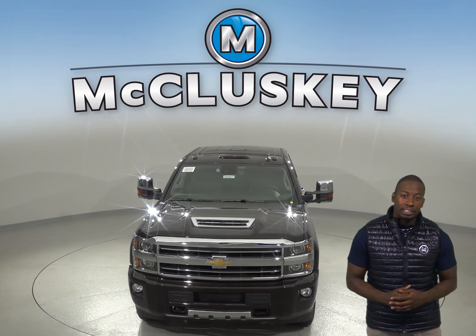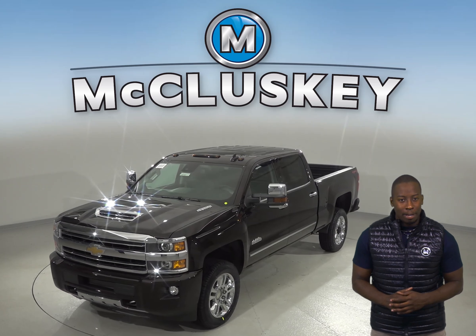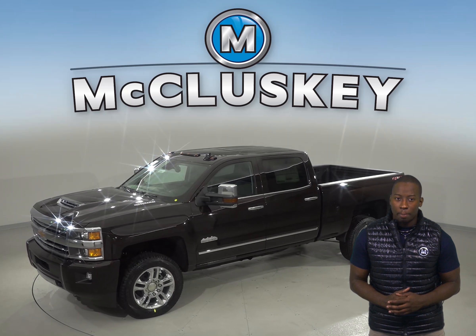The 2019 Chevrolet Silverado Heavy Duty has a rear seat reminder to make sure you do not leave a child in the back seat. The Chevrolet Silverado HD also has 7 gallons more fuel capacity.